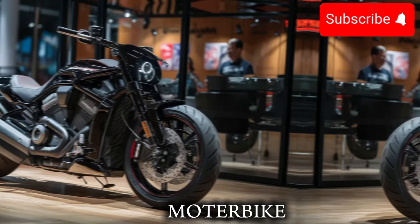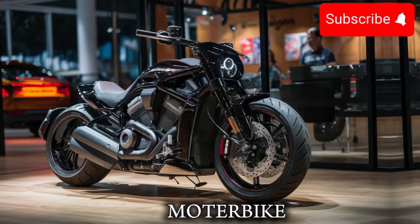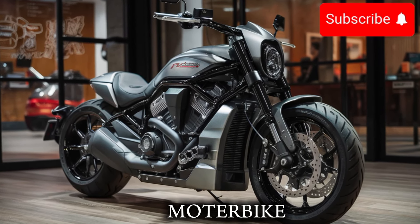Welcome back to our channel. Today, we're excited to bring you an in-depth look at the latest addition to the Harley-Davidson family, the 2025 V-RON.